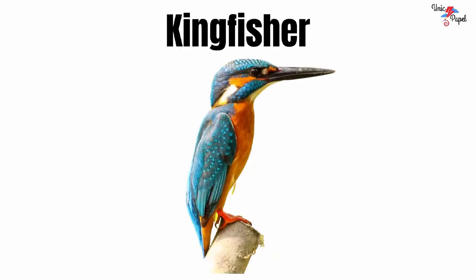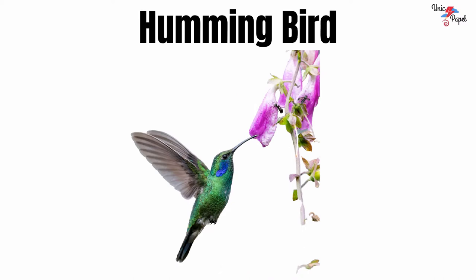Kingfisher. It's a kingfisher. Hummingbird. It's a hummingbird.